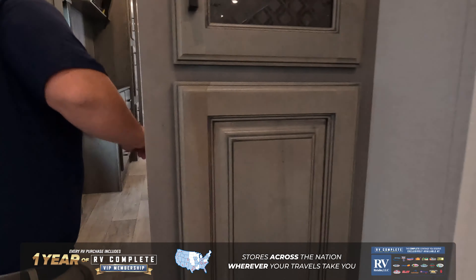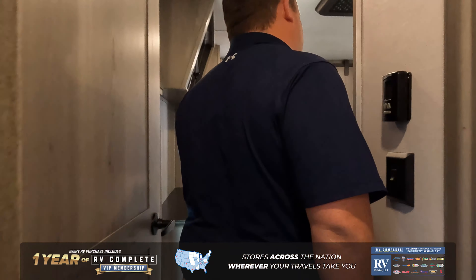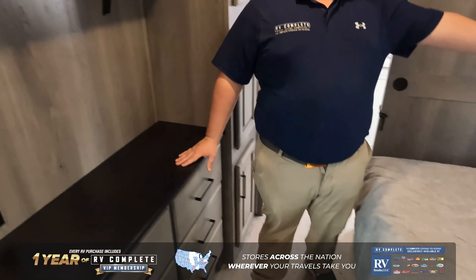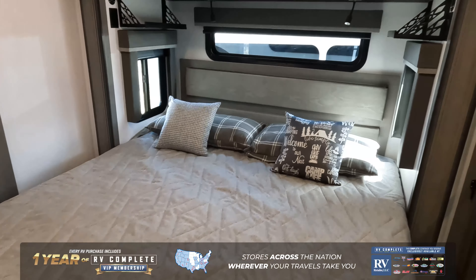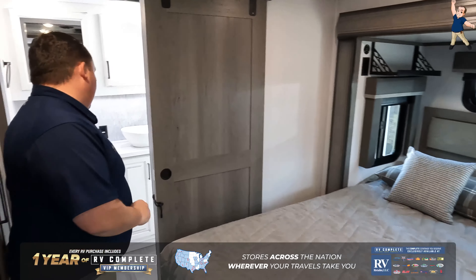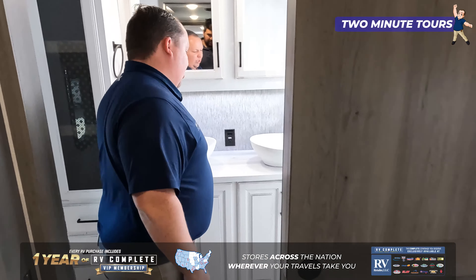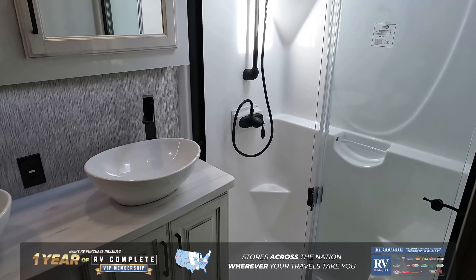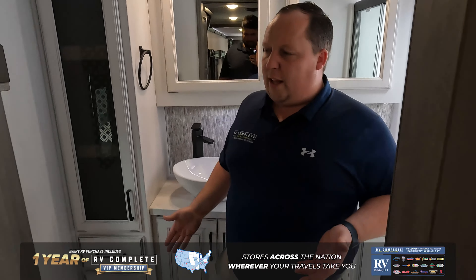Walking up the steps to the master bedroom, there's a TV, storage, and a nice king size bed. I love the headboard, the three windows, and the storage above. To wrap it all up, there's an awesome bathroom with dual sinks, a one-piece fiberglass shower, and a porcelain toilet in a prime position.